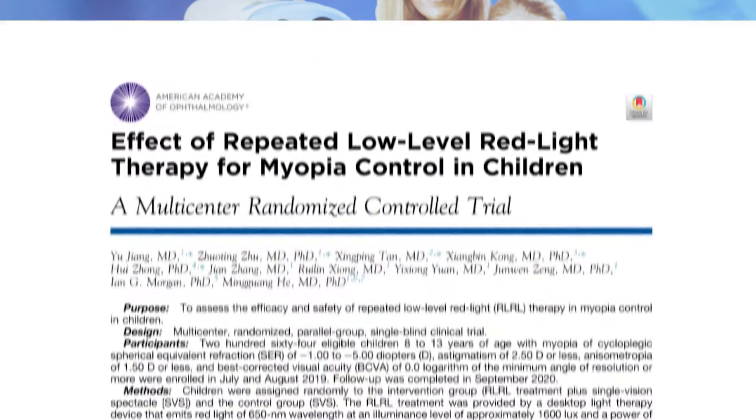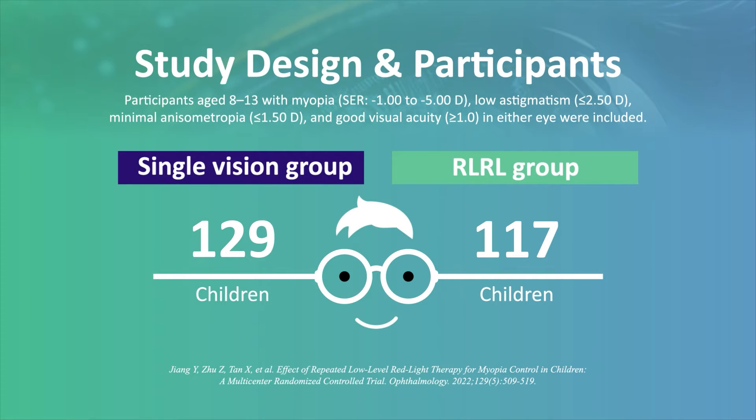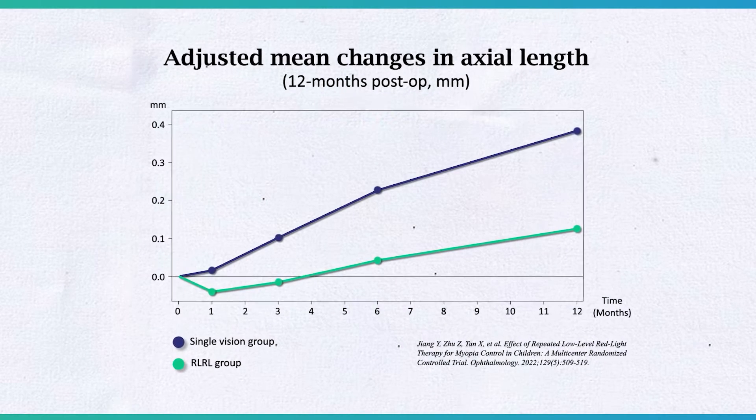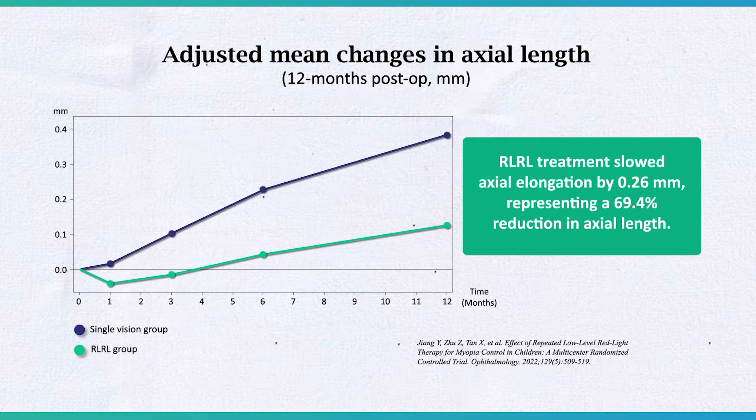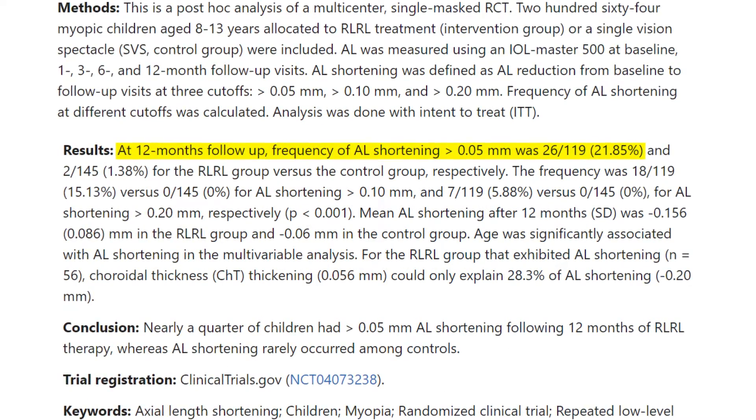When we ran a clinical trial in China, we randomized study participants into two groups: single vision spectacle, and red light therapy. We compared the efficacy on myopia progression over one year. We observed substantial axial elongation control — 70%. But if compliance is good, it can be 80%, and if you do red light therapy seven days a week, the control can reach 90%. In one year's time, we observed that 20% — one out of five patients — had axial shortening greater than 0.05 millimeters.